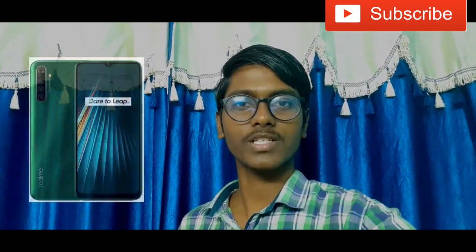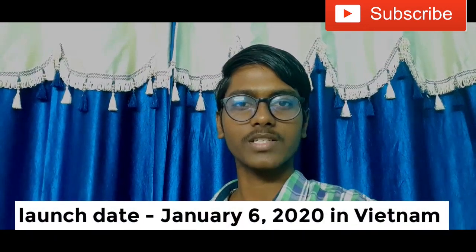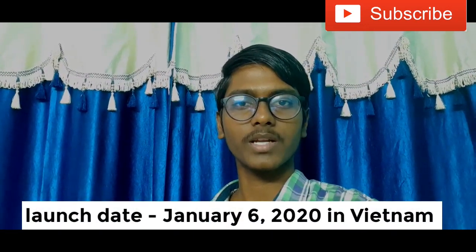Hi friends, you are looking at Viziatek New. In this video, Realme company is going to launch a phone — that is the Realme 5i. This phone is going to launch on January 6th.